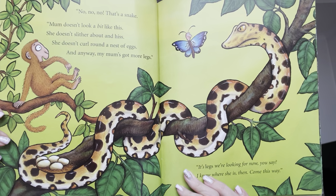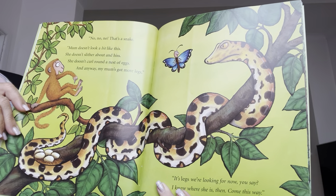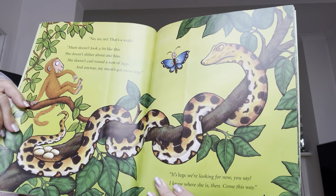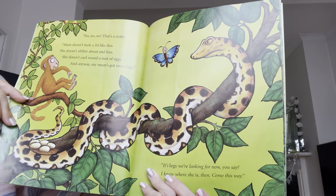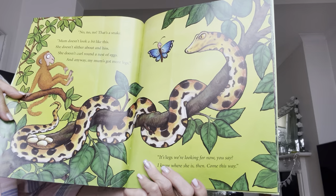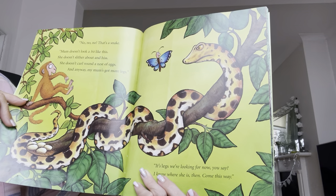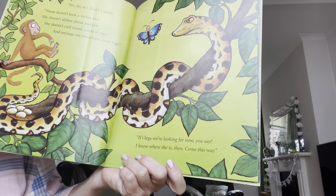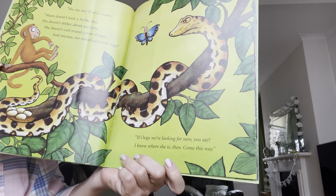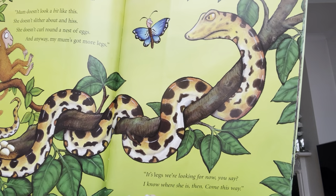Does that look like it's mum? No, no, no. That's a snake. Mum doesn't look a bit like this. She doesn't slither around and hiss. She doesn't coil round a nest of eggs. And anyway, my mum's got more legs. It's legs we're looking for now, you say. I know where she is, then. Come this way.